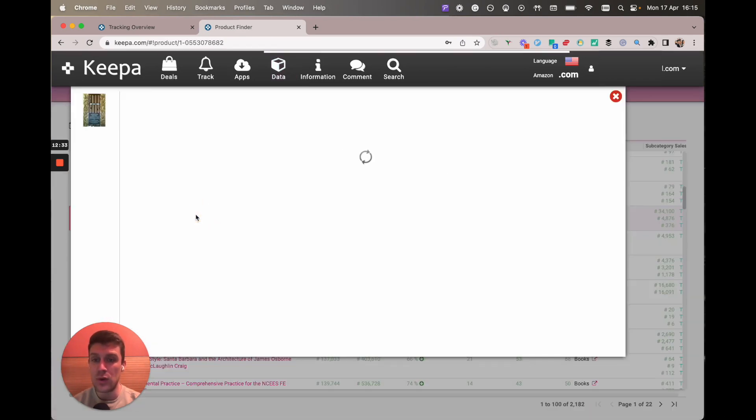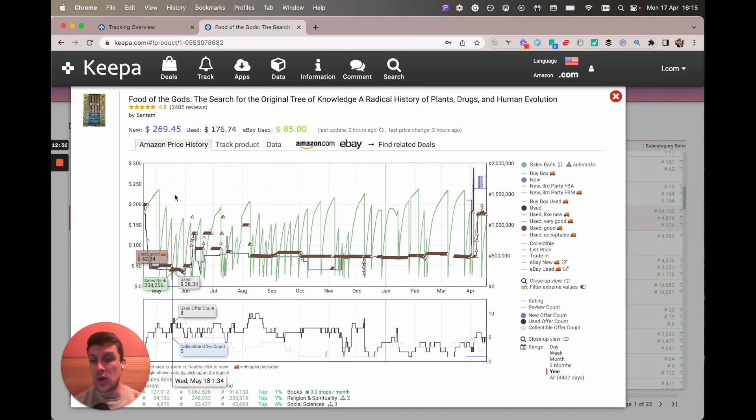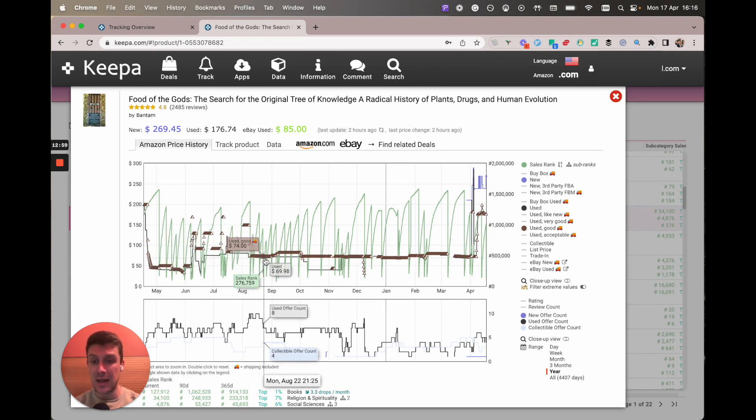I'm going to click on Food of the Gods. When you've found a book that you like that looks like it drops and holds its value — you can see that whenever it did drop it didn't stay at 35 for long. The used offer count went from nine down to five pretty quickly when it was quite low, which is an indication that that's probably a good price to buy. You can see it's clearly selling consistently in August last year and September at 70 plus — and that's only the used FBM price. Because we're selling FBA we can always get an FBA premium, so we can probably sell it for 100 bucks.